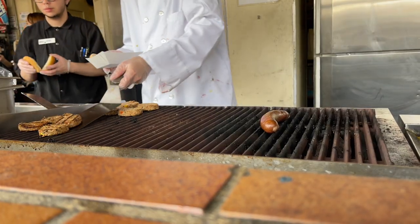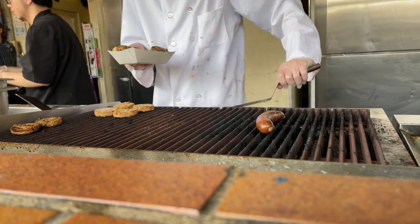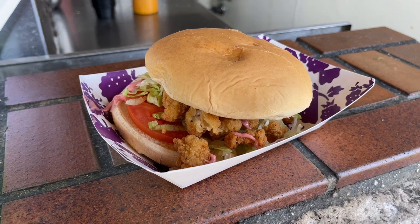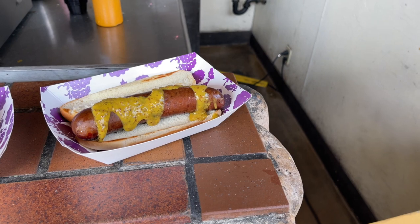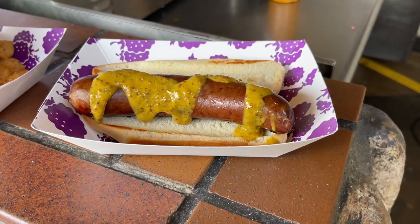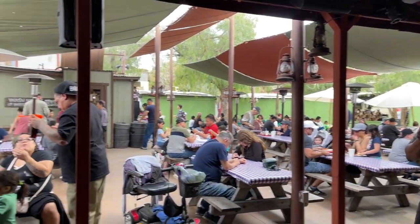Our next samples came in the form of the Cajun Shrimp Po' Boy with boysenberry remoulade, and the boysenberry sausage with boysenberry mustard. The po' boy was tasty, but it ultimately left me wanting a little bit more of that boysenberry sweetness mixed in. The sausage by itself was good, mixing the light spice of the sausage with a hint of boysenberry sweetness, but the mustard honestly just tasted like regular mustard to us.